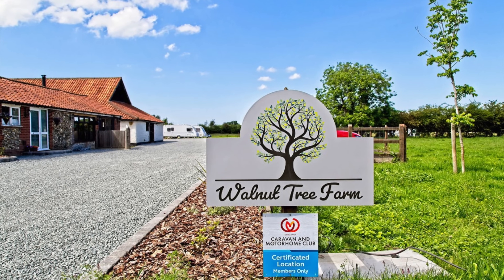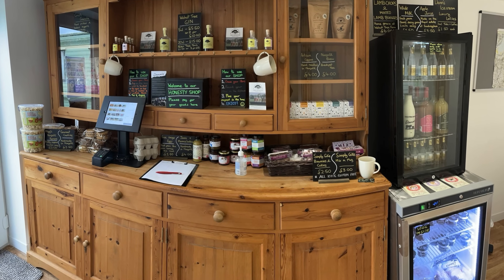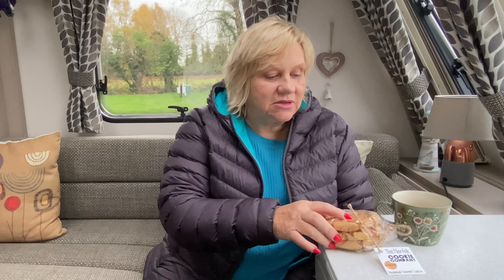Hi everyone, welcome back to the channel. We're actually at a little CL here in mid Norfolk called Walnut Tree Farm. It's a little CL — I think it's got six pitches. I've just had time to set up, had a little browse in the honesty shop, had a cup of tea, and also picked up this packet of cookies which are really quite nice.